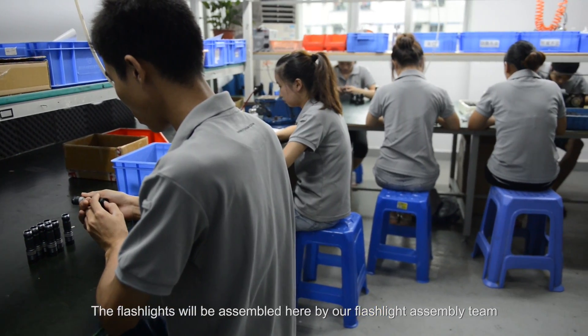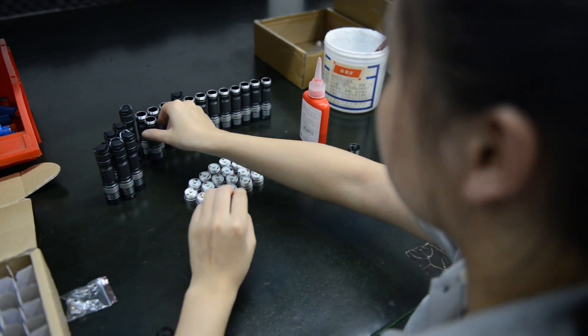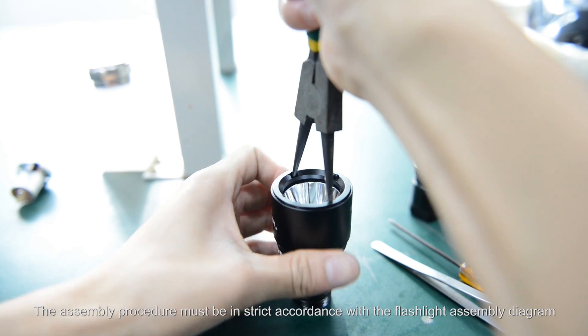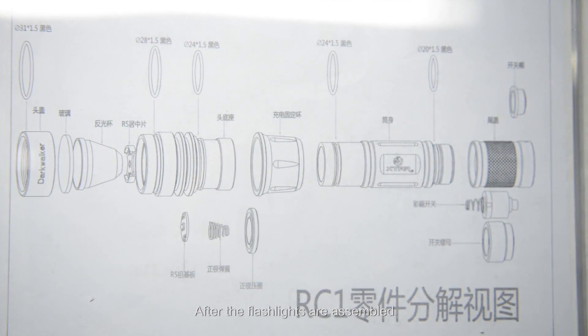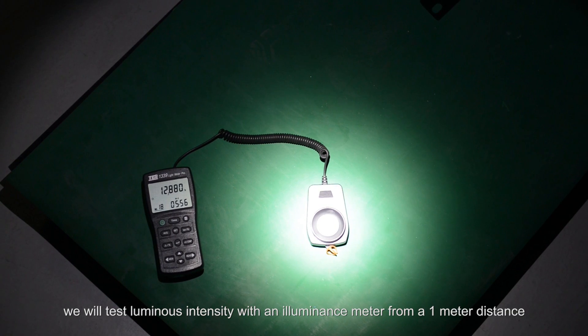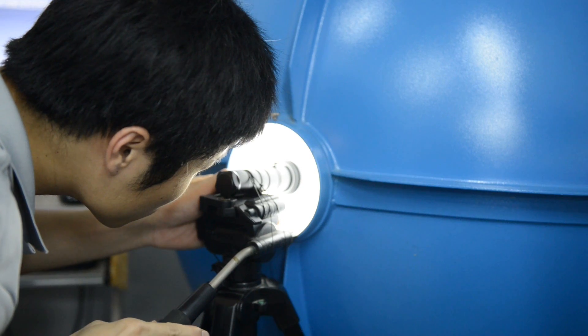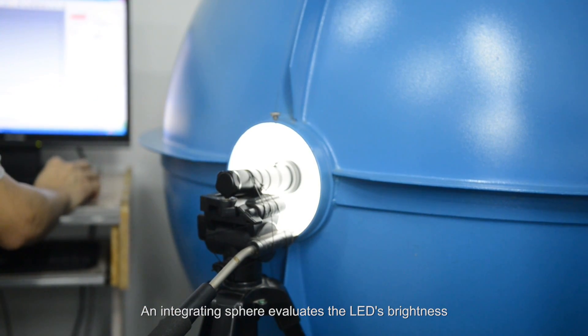The flashlights will be assembled by our flashlight assembly team. The assembly procedure must be in strict accordance with the flashlight assembly diagram. After the flashlights are assembled, we test luminous intensity with an illuminance meter from a one meter distance. An integrating sphere evaluates the LED's brightness.